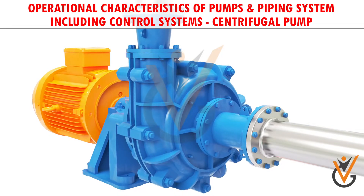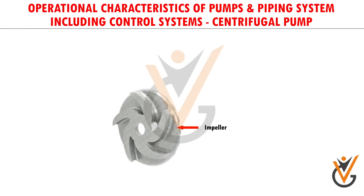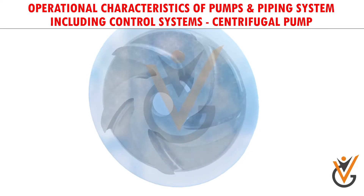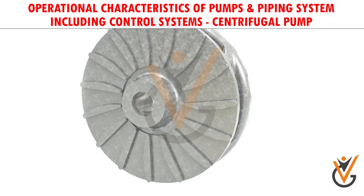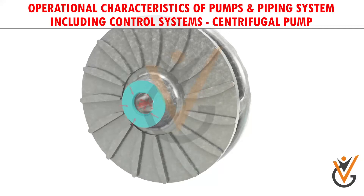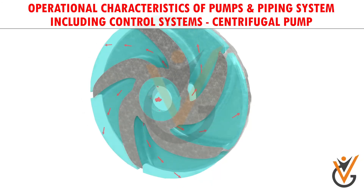At the heart of the system lies the impeller. It has a series of curved vanes fitted inside shroud plates. The impeller is always immersed in water. When the impeller is made to rotate, it makes the fluid surrounding it also rotate, imparting centrifugal force to water particles. The water moves radially outward as rotational mechanical energy is transferred to the fluid at the discharge side of the impeller.